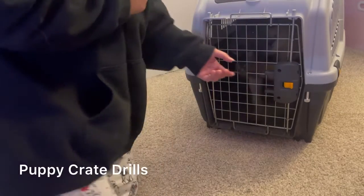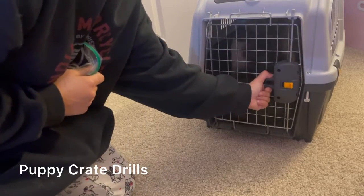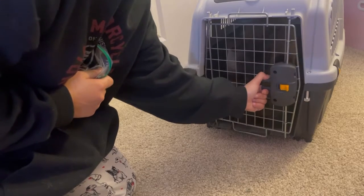Crate drills with Kovu. I'm going to open it. If he tries to get out, I'm just going to gently close it.